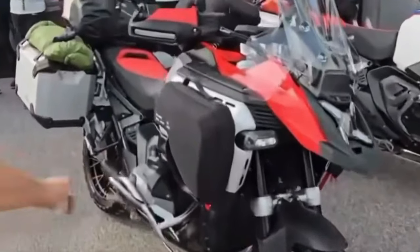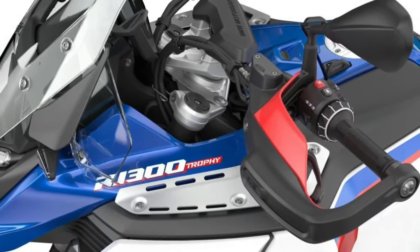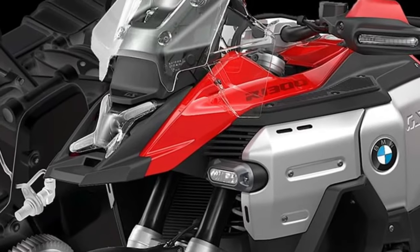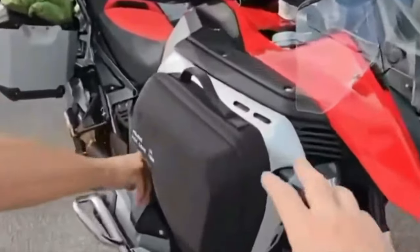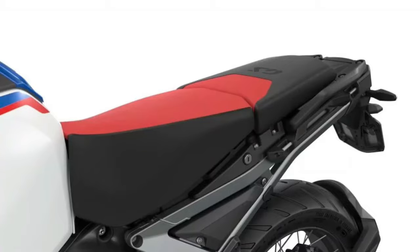Riders of the R1300GS Adventure can choose from four standard riding modes — rain, road, eco, and enduro — with optional additional modes available through the Riding Modes Pro package. The bike also comes with standard engine drag torque control and hill start control, ensuring stability and ease of use in various riding conditions.